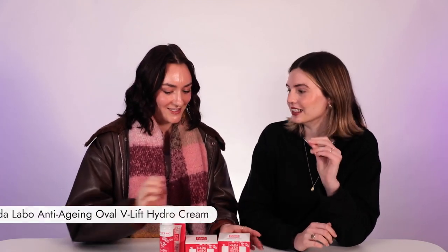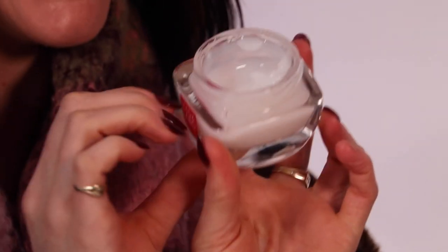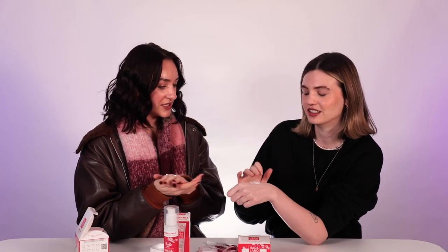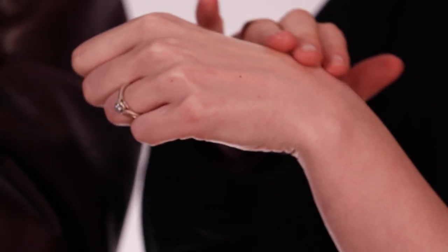The Oval V-Lift Cream — that's my favorite, and mine as well. The texture is super unique, almost like a jelly. It leaves the nicest glow on your skin. What I found is that maybe two minutes after applying it, I could feel it actually firming my skin — but without feeling dehydrated. It's just a nice, firm, soft, supple skin feel at the same time.